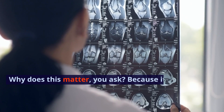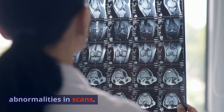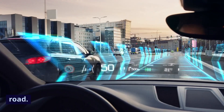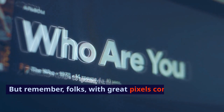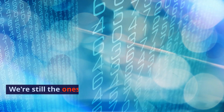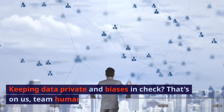Why does this matter? Because it's everywhere. It's in medical diagnostics, finding abnormalities in scans. It's in self-driving cars, avoiding obstacles on the road. It's even in your smartphone camera, making sure your face is in sharp focus. But remember, with great pixels comes great responsibility. We're still the ones in charge of the ethical side of tech — keeping data private and biases in check. That's on us, team humanity.